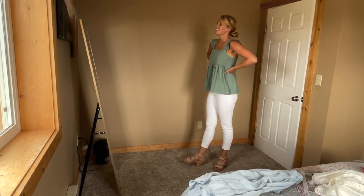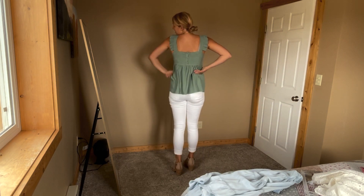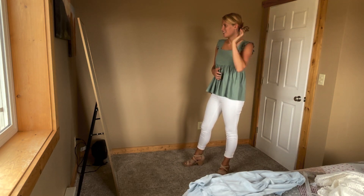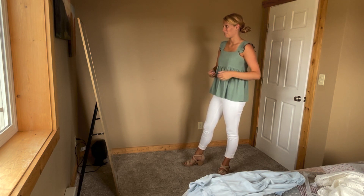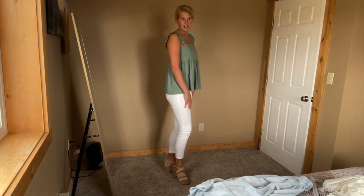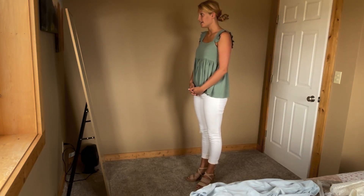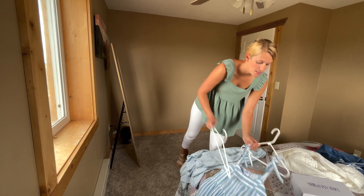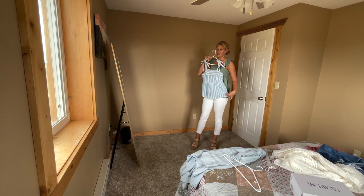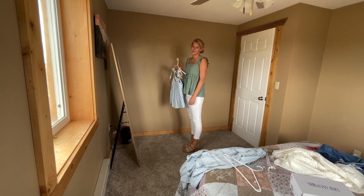Here's the next outfit — this is totally my favorite top. It's cute. The buttons — I love buttons. I don't think I've ever realized that about myself. I like buttons, especially these self-cover buttons. Very cute. I'm kind of thinking I like this outfit for date night, but this top is so similar to the green one. It's very similar and it goes really well with the white too. This is so hard to choose.